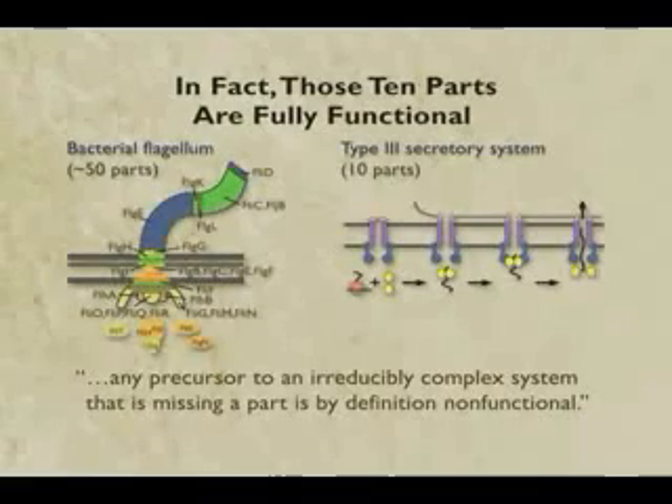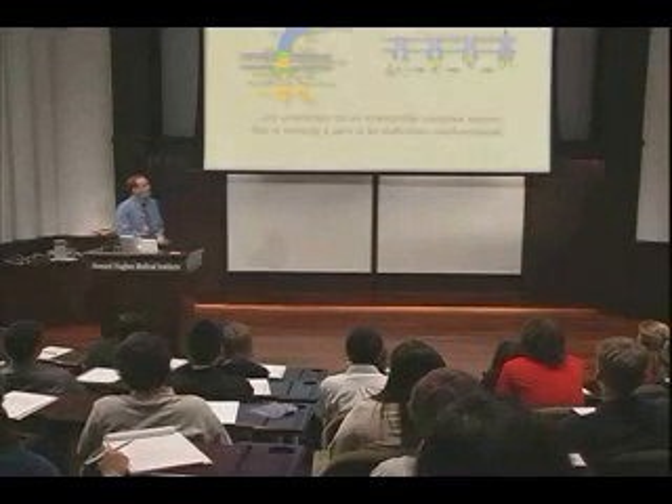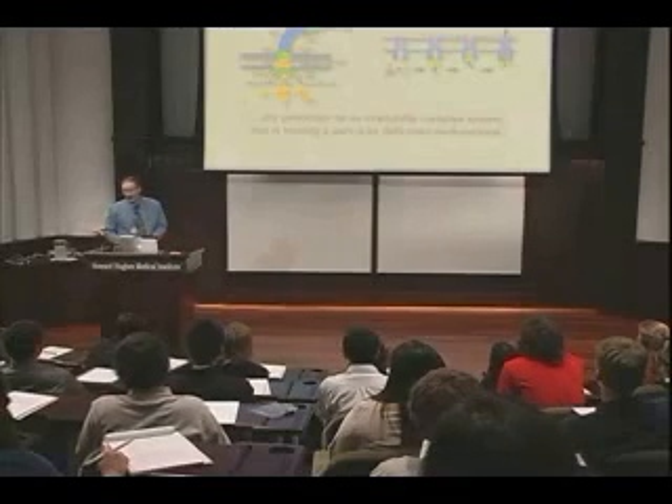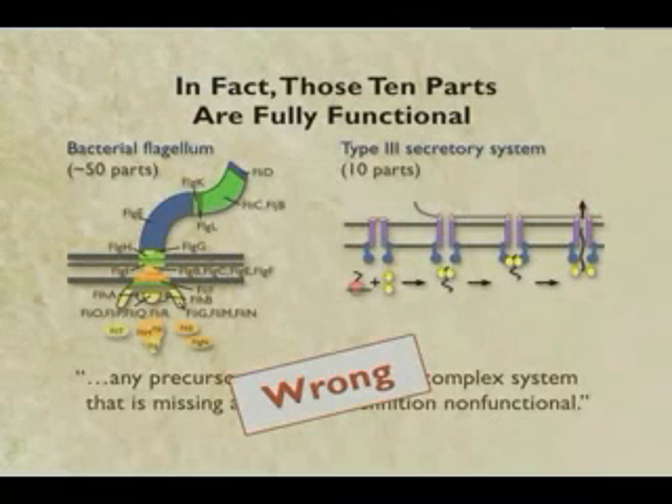So what does that do to the argument? Remember what the argument was: any precursor to an irreducibly complex system that is missing a part is by definition non-functional. There's the complex system, and this guy is missing twenty parts. Is it non-functional? No - it is perfectly functional. So what that tells us is this statement, which is not a peripheral one but is the heart and soul of the intelligent design argument, is wrong.